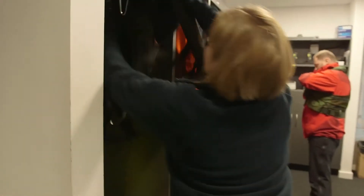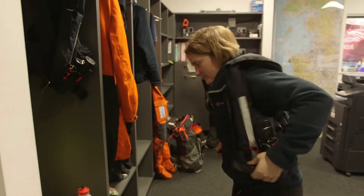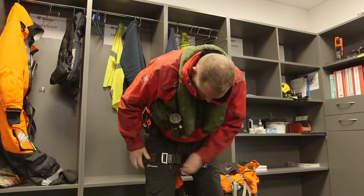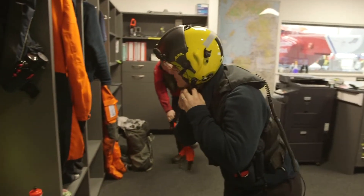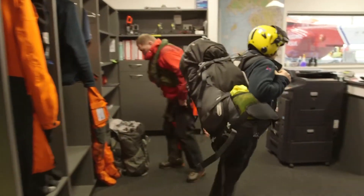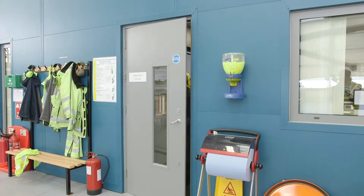Now it's time for the crew to put their special safety gear on! Everything has a purpose! This life-saving jacket will inflate so that the crew member floats in water, and it even has its own air supply, just in case they find themselves underwater and need to breathe fresh air!